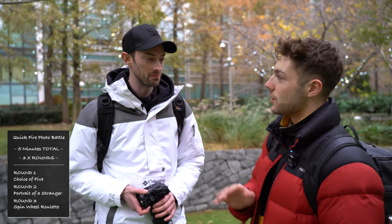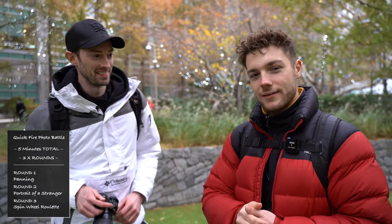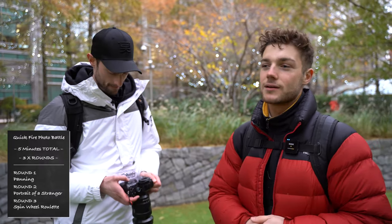You're going to go first. I'll go first then. And also because you're the guest, I'll let you decide. So for round one, what would you like to do out of the list? Let's do panning. So as Mike has decided — to make things clear, you only get one shot. There's no bursting, no multiple takes. You get one shot and as soon as you take that shot, that's locked in. Round one: panning. Round two: stranger. Round three: spinny wheel. Is that all cleared up?